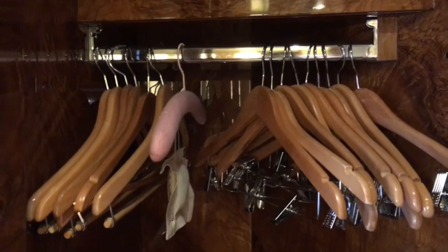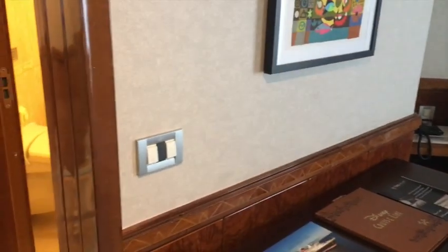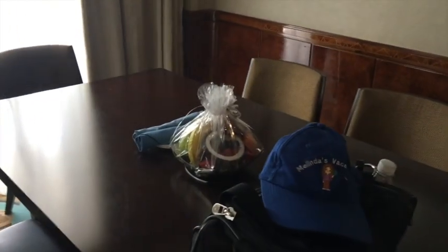Across from the restroom is another closet — a nice little closet with hangers and a shelf on the bottom. Then we go into the living room. You can see a nice big table that seats six people, a couch, and a little desk. What a nice big living room — it is huge and very comfy.